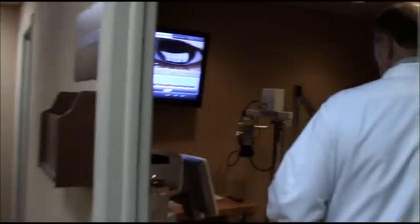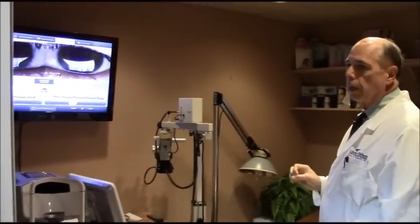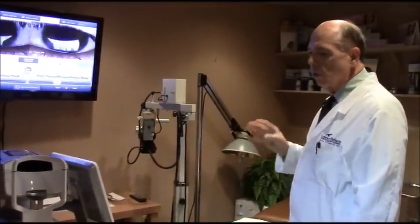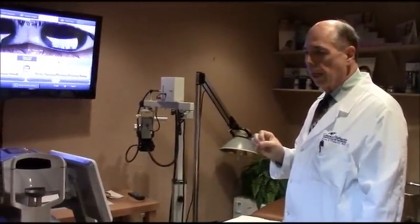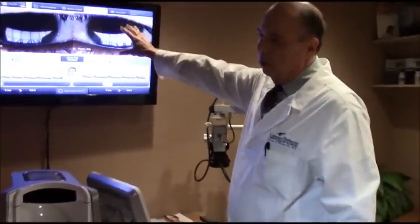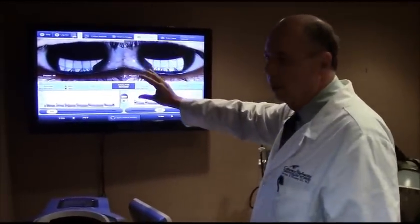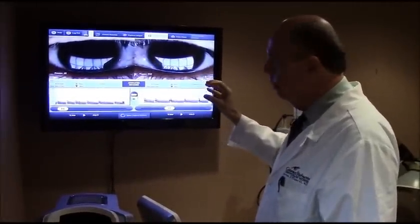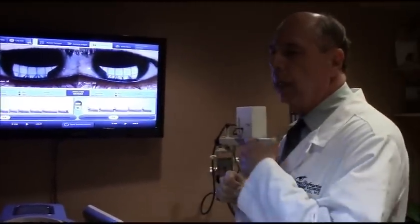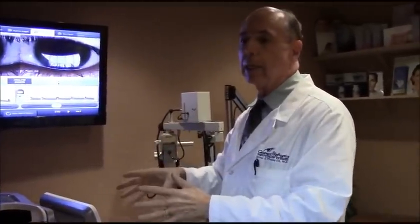In this next room, we have a brand new piece of equipment called LipiFlow and LipiView. This equipment is the first ever FDA-approved treatment for dry eyes. On this side, we have a machine connected to a large monitor where we show people their tear film and its composition, which lets us evaluate what's missing. Instead of just generally treating a dry eye problem with artificial tears or Restasis, we can get down to the specifics.